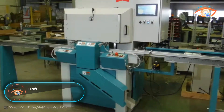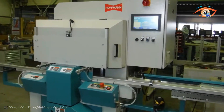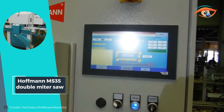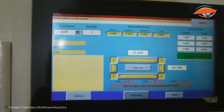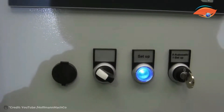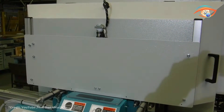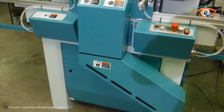The Hoffman MS 35 Double Miter Saw represents a pinnacle of efficiency and precision in woodworking equipment. Featuring two sawing and routing stations perfectly positioned at a fixed 90-degree angle to each other, it ensures seamless operation for cutting and routing tasks. Initiating the machining cycle is as simple as pressing a start button on the front panel, streamlining workflow and enhancing productivity.